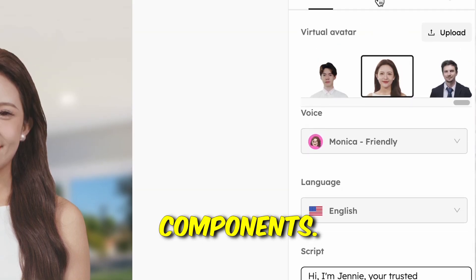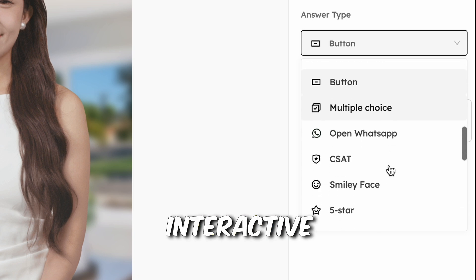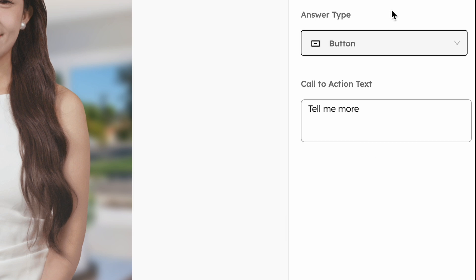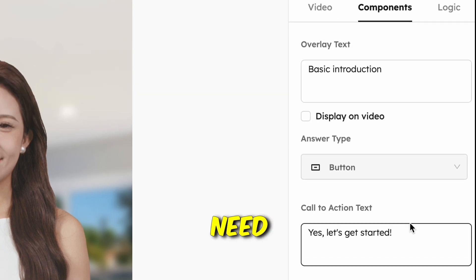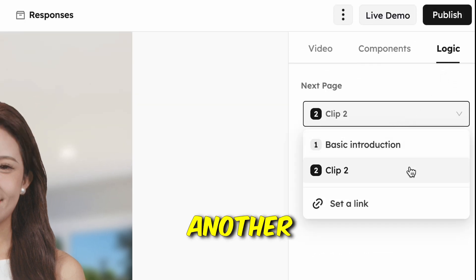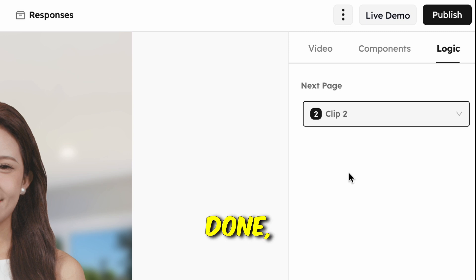Check out the components — you'll find a list of answer types, which is why it's called an interactive video. In this clip we'll use a button. You can rename the button text as needed. After selecting the answer type, set up some logic: will this button lead the viewer to a website or another clip? In my case, I'll make it lead to clip number two.